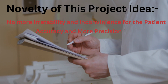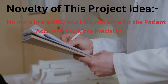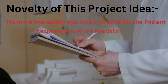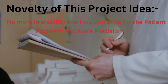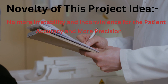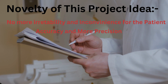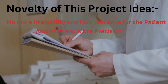Let us give you some ideas about the novelty of this project. The existing methods use invasive techniques for measuring blood glucose and hemoglobin, which may cause irritability and inconvenience for the patient. These drawbacks can be overcome by this proposed method with more accuracy and more precision.